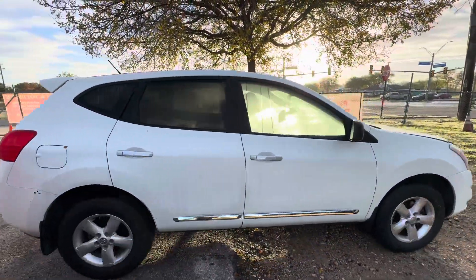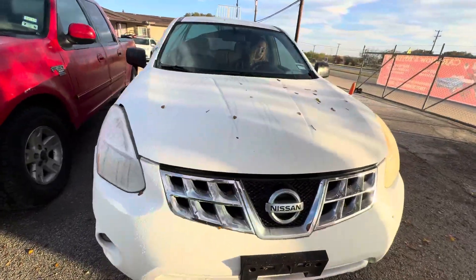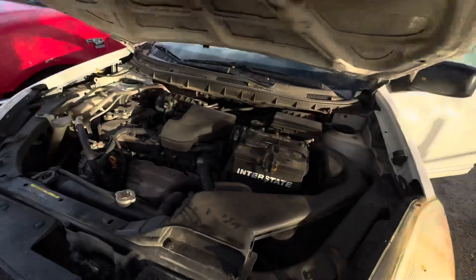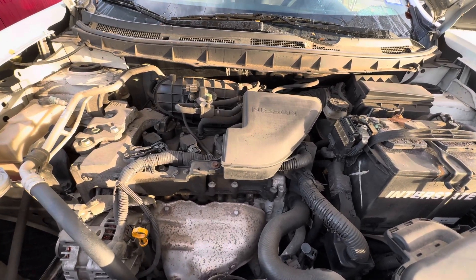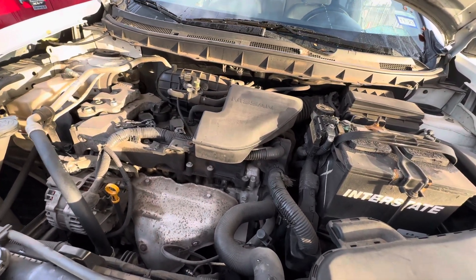Get it reversed back real quick. Under the hood we have your 2.5L 4-cylinder.